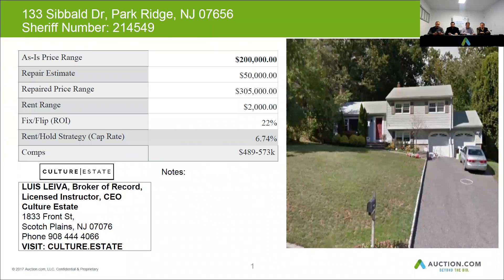The taxes on this property are $11,794 a year. This home can be resold for $550,000. You may want to budget $60,000 for repairs. The rent range for this home is somewhere around $3,500 per month. Your fix and flip at these numbers will be at around 32% return on investment.